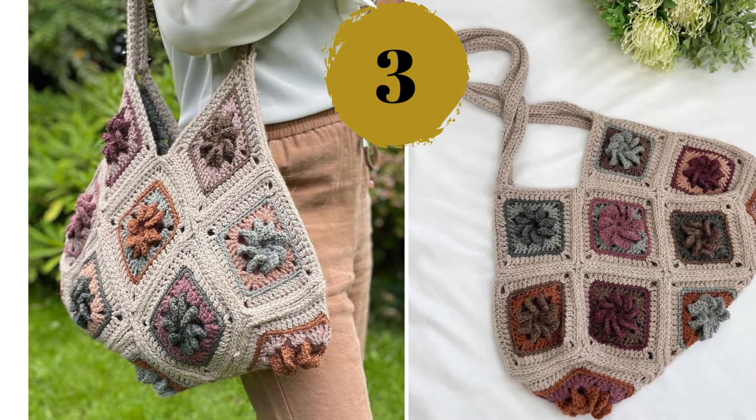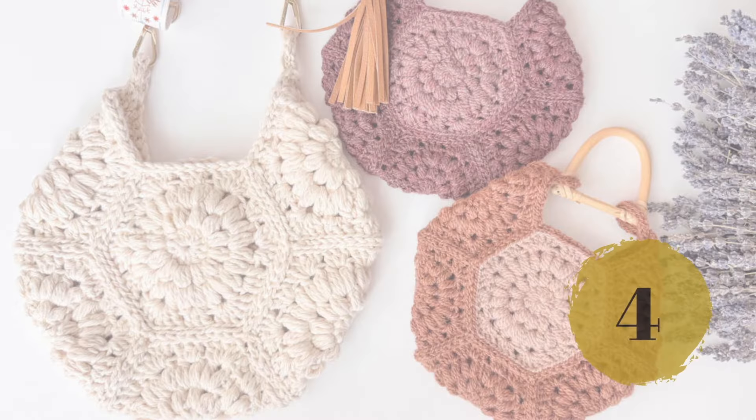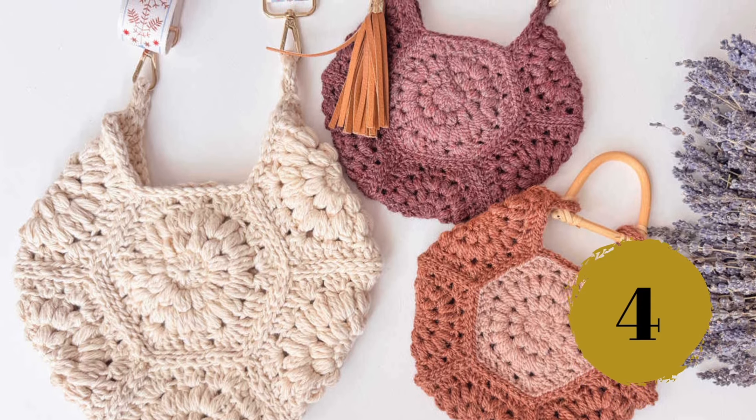Number three — as you can see, granny squares come in many shapes and forms, totally different from one another. This one features some nice flowers. Number four — here's another twist on the granny square: this time it's a hexagon flower. There are hundreds of variations out there.